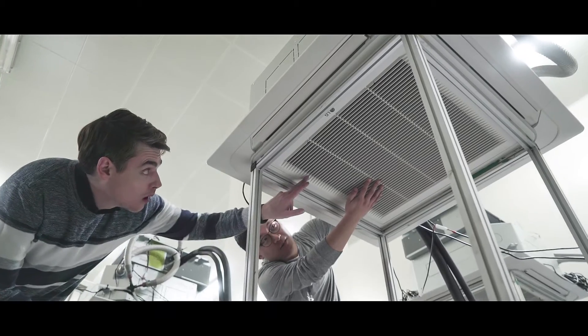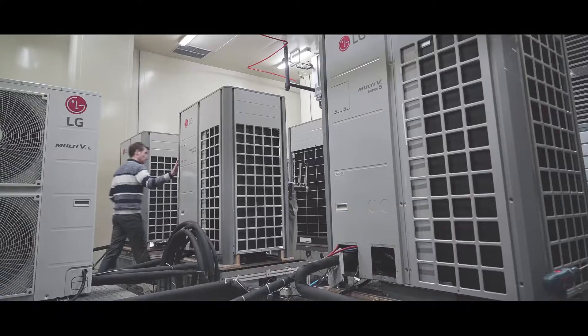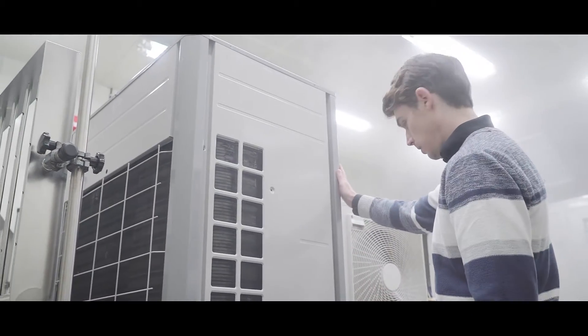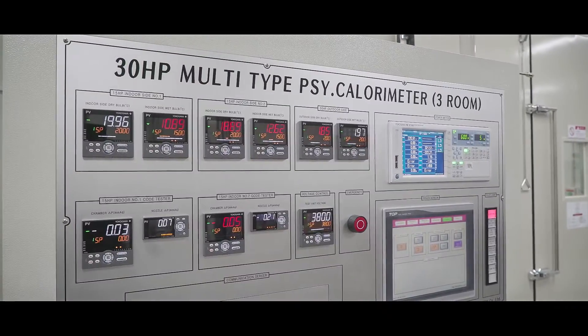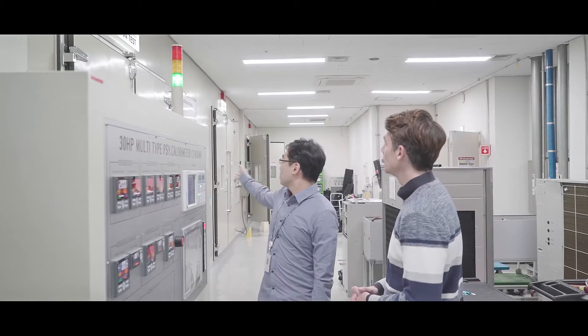Here, every possible condition is tested to provide users with the utmost in comfort. When a test is being administered, it can become extremely cold. Various extreme environments and severe climates are replicated in this chamber in order to test products under real-life conditions.